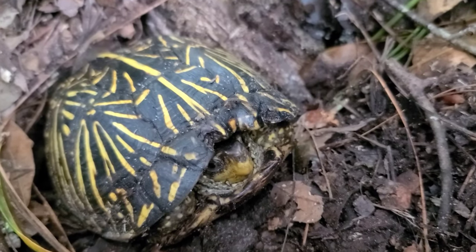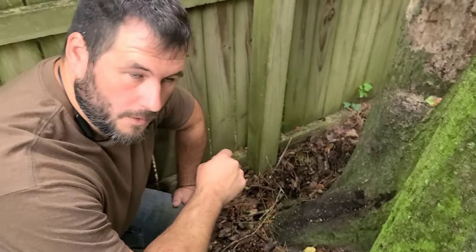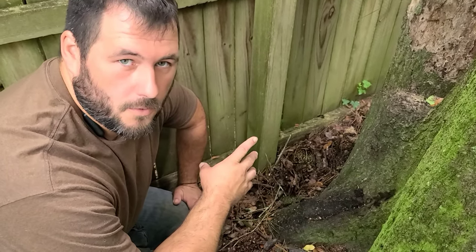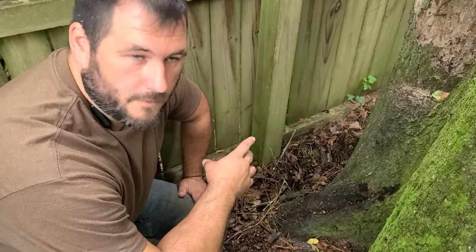This is one of two terrestrial turtle species here in Florida. This turtle, which is a true turtle, not a tortoise. And the gopher tortoise, which we showed in the previous video.